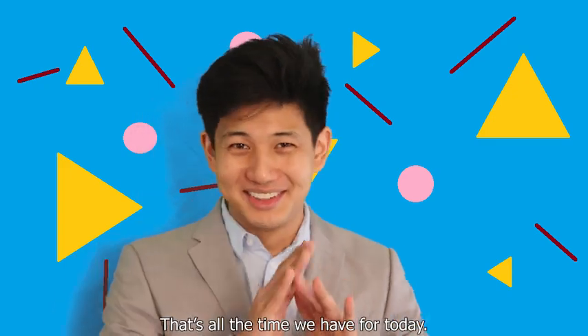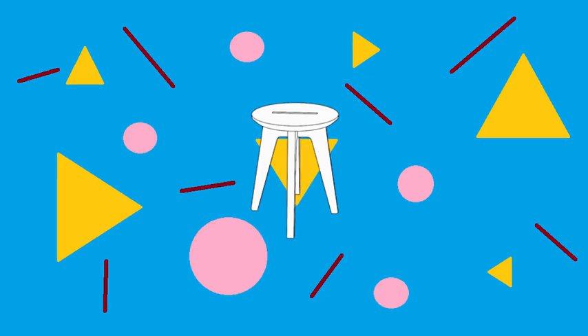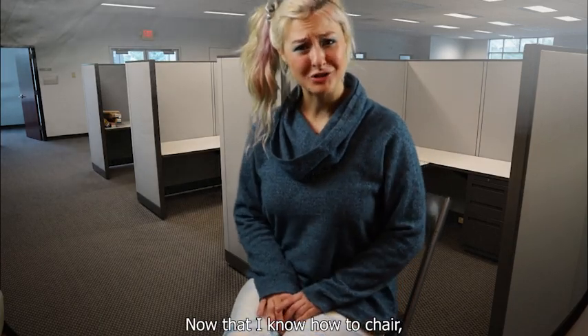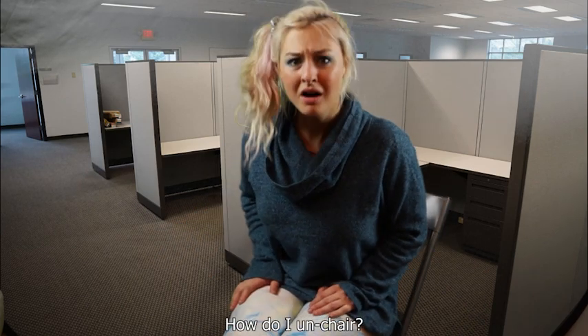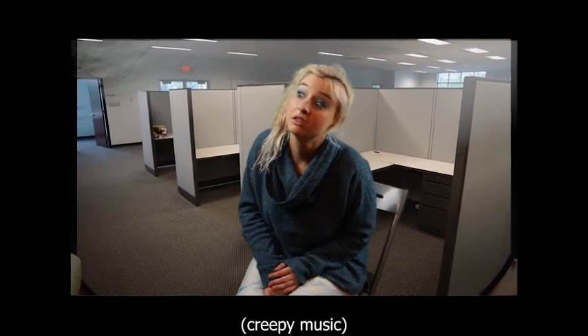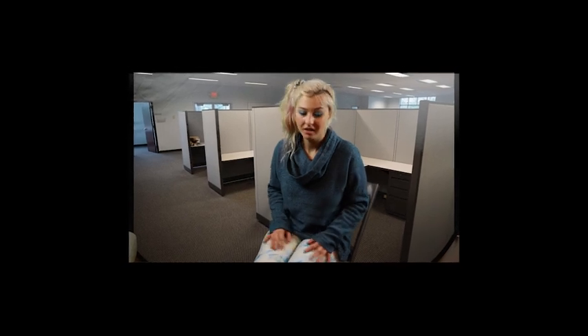Great job! That's all the time we have for today. Be sure to order chair volume 23: The Round Flat. But wait, Training Bob, now that I know how to chair, how do I un-chair? Hello? Anybody? Hello? Training Bob? I just... I guess I just... Chairs!